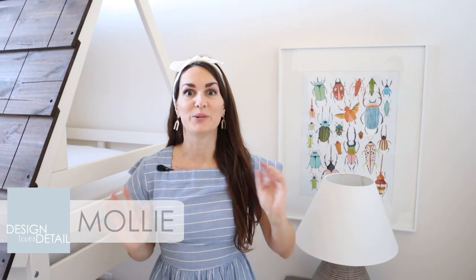Hey you guys, I'm Molly with Design Loves Detail. Today we're taking a look at a kid's space from our remodel project and I love this room.